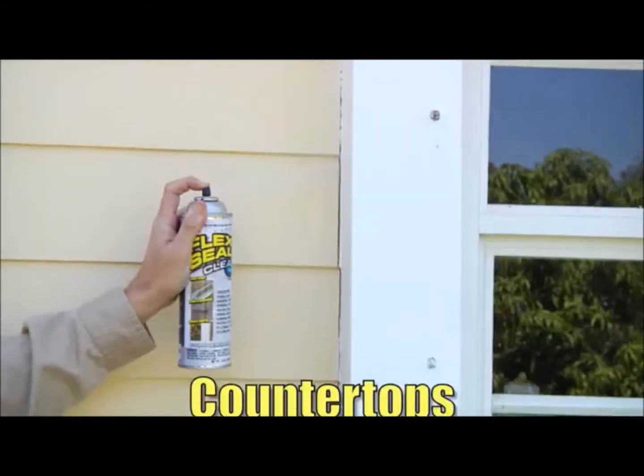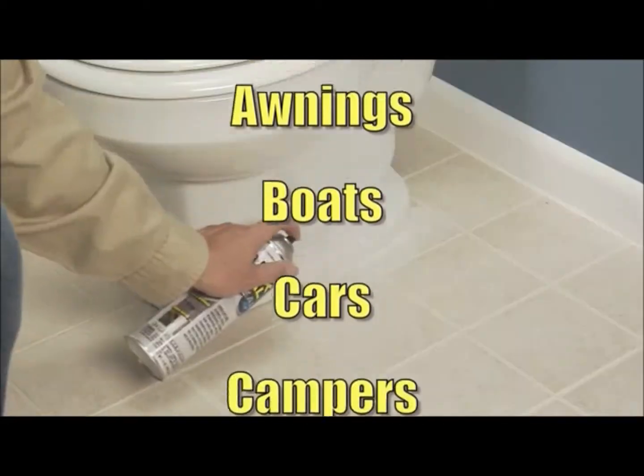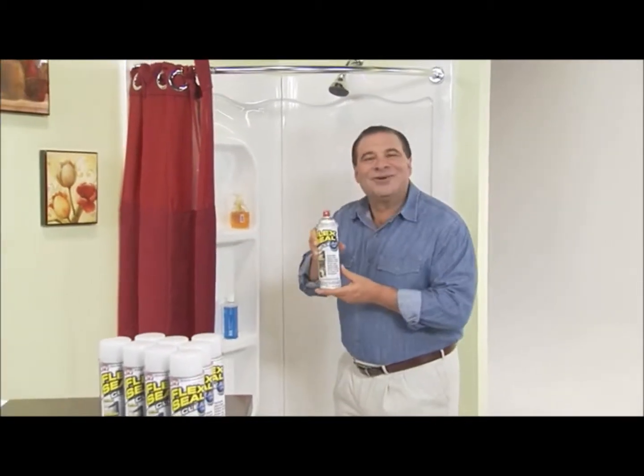Hello, fishy. Perfect for places that are always on display, like countertops, windows, and tubs. With Flex Seal Clear, everything in plain sight can be sealed watertight.